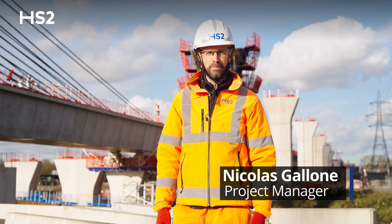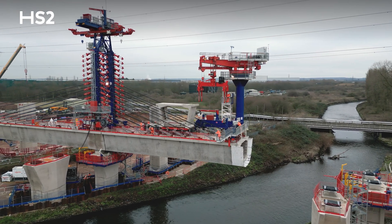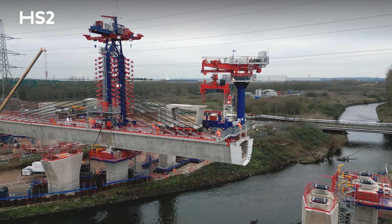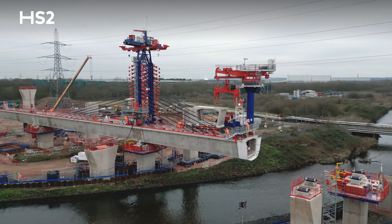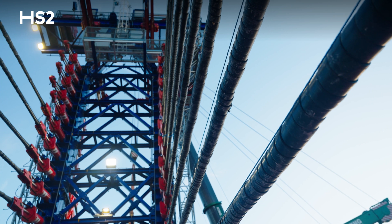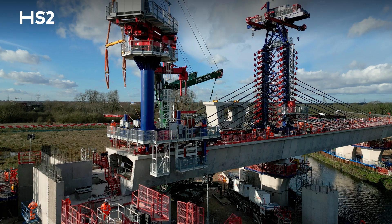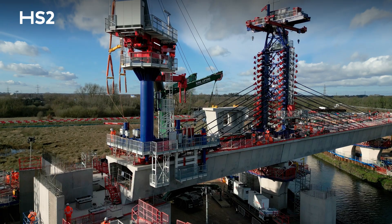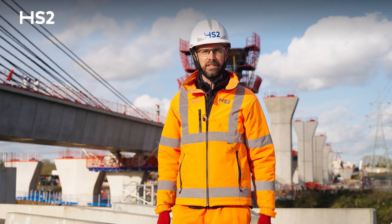The precast segmental viaducts are built with the span-by-span construction methodology, using cantilever spans to balance the rear span. We are using the technique of the stay mast with temporary cable stays and the swivel crane for final erection. Each span is composed of 19 segments which are erected one after the other, and this process takes almost 5.5 days.